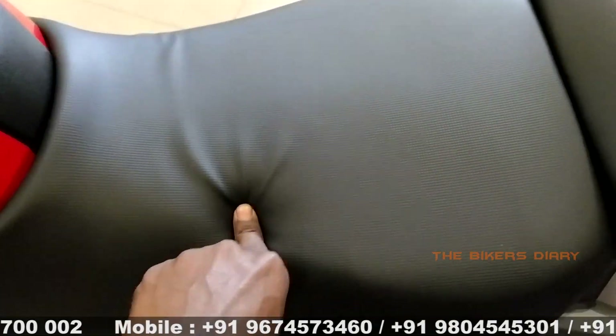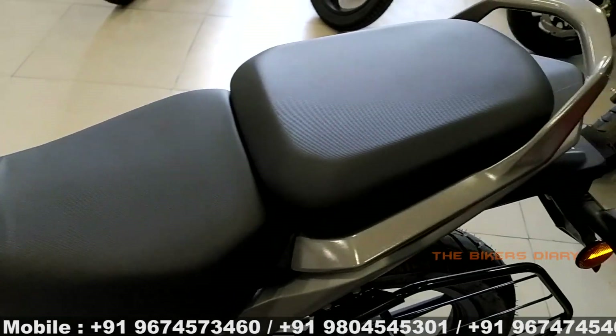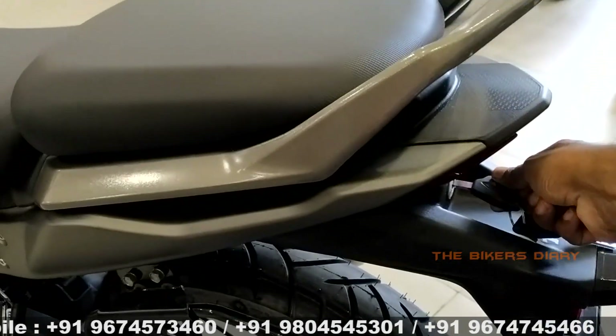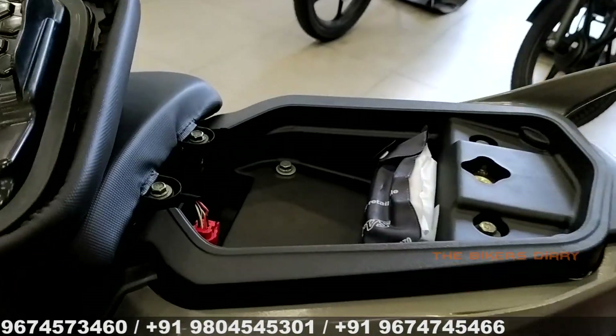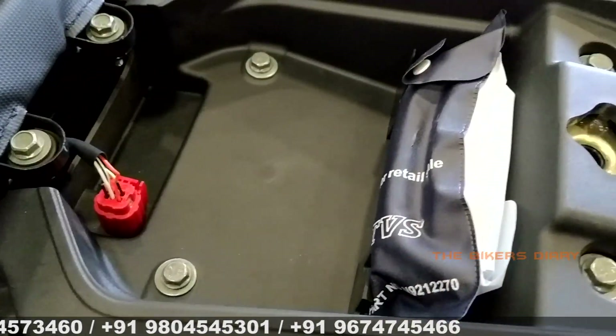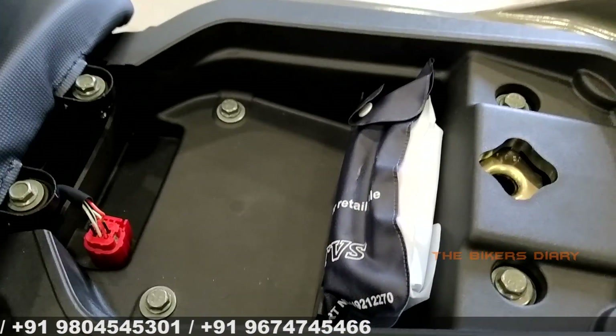Looking at the seat, this bike features a split-type seat, and the rexine used in this seat is of premium quality. Under the rear seat, there is under-seat storage, which is not available in any other bike in this segment so far. In this storage, you can easily carry your mobile, sunglasses, and bike papers.